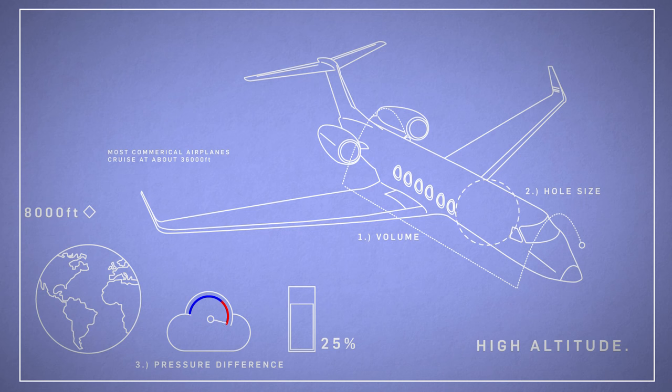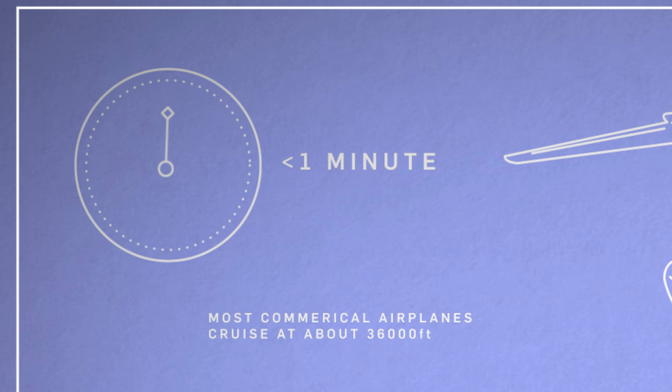Most commercial airplanes cruise at around 36,000 feet. Without cabin pressurisation, the pilot would fall unconscious through lack of oxygen in less than a minute. Not ideal. To pressurise the cabin, low pressure air from outside the plane passes through compressors in the engine and then flows into the cabin under higher pressure.